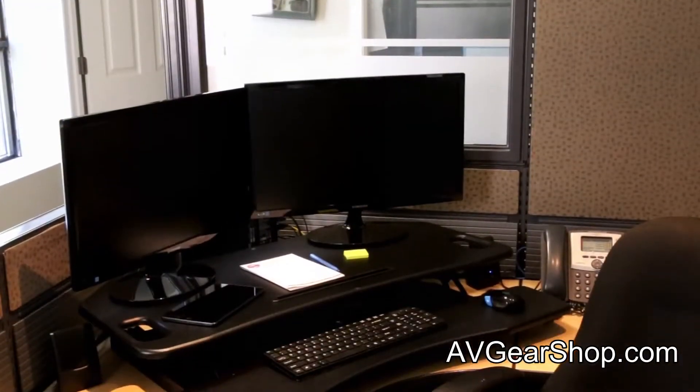Hey everybody, I'm here with AV GearShop and we're going to be taking a look at the new model, the STS DR38C Corner Desk Riser, a new model by Boost Industries. Our new model makes it very versatile and great for limited space. Let's take a closer look.